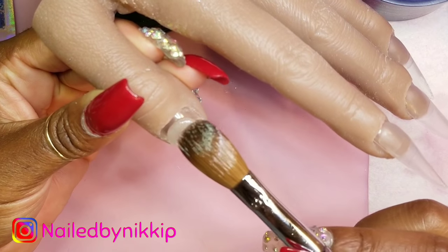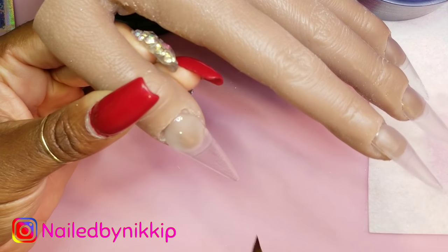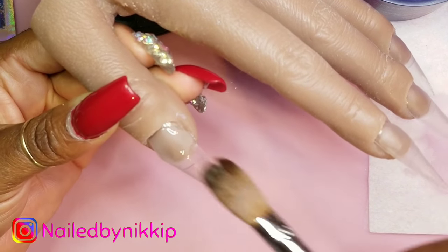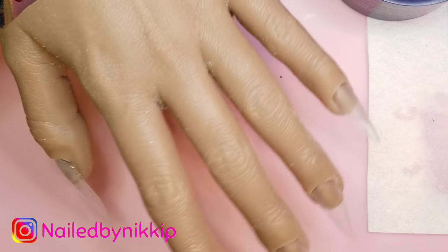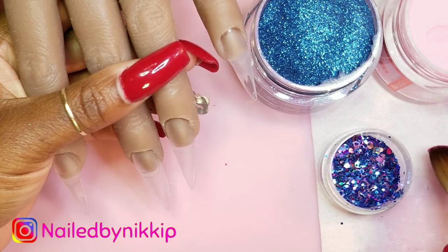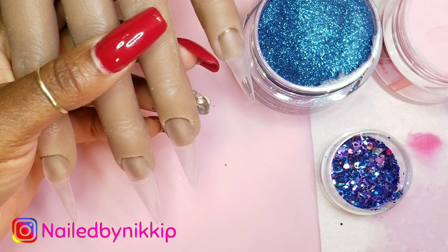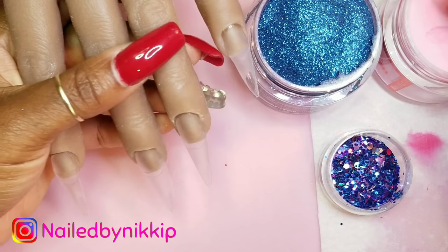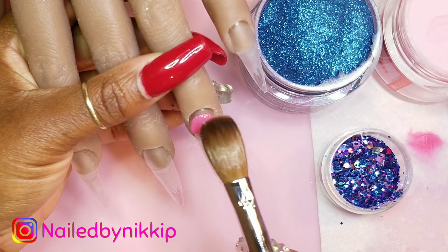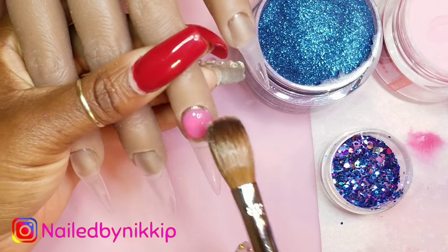Right now I'm doing a base coat of clear acrylic from Young Nails, just covering the natural nail plate. Whenever you do colored acrylic, you don't want to add it directly onto the natural nail plate because there's a lot of pigment and it can lift. Also, sometimes you want to file off the color but keep a protective layer on the nail plate — that's what the clear coat is for. You can call it a protection layer.